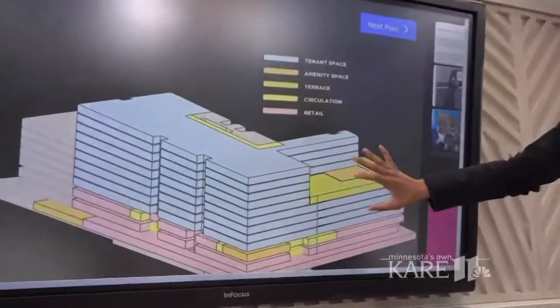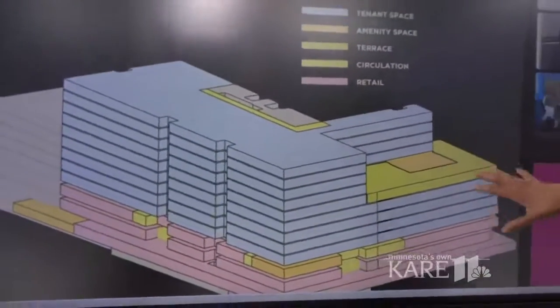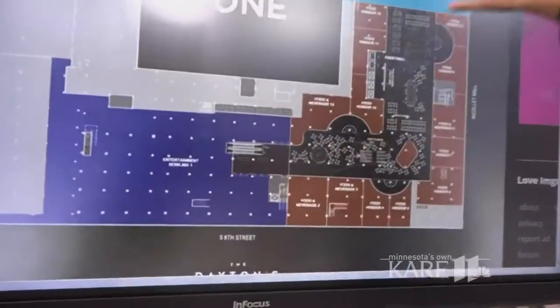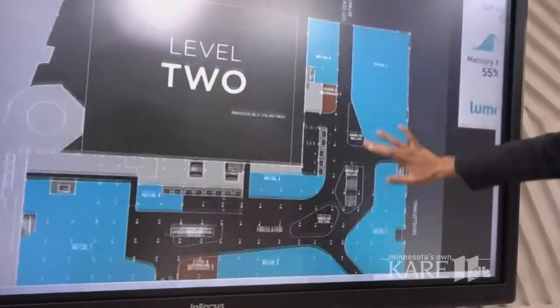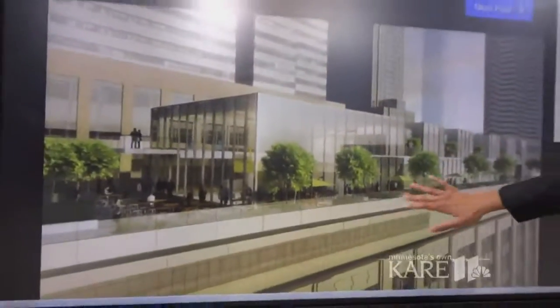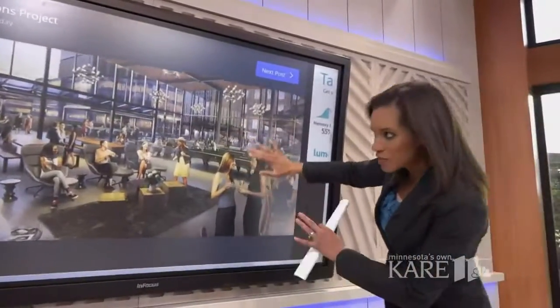You can see here in the first blueprint nine floors of tenant space, amenities space, there's a terrace, circulation, and retail space on the ground level, a bowling alley. We're even seeing a food hall and retail space on the second level. We're seeing more retail space, a skyway, and then look at these pictures — we're seeing a balcony here, another balcony outside with some seats, and on the inside a lounge area with some pool tables on this level.